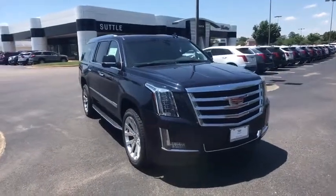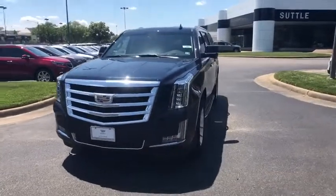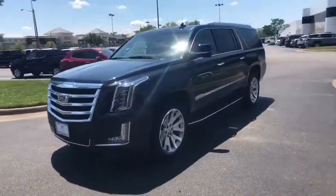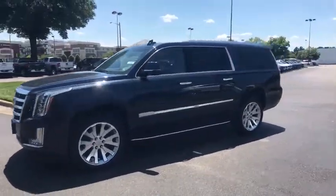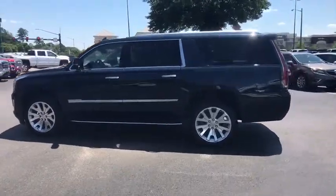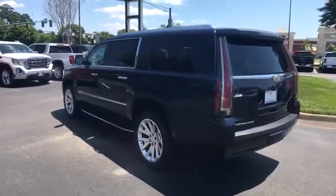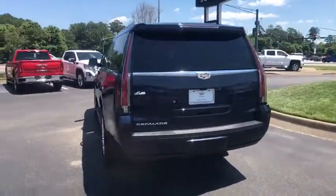2019 Cadillac Escalade ESV. The Cadillac Escalade ESV is a longer version of the Escalade — a large, luxurious SUV that delivers performance and style. Classy and powerful, it looks great for a night on the town or can haul everything needed for a weekend getaway.